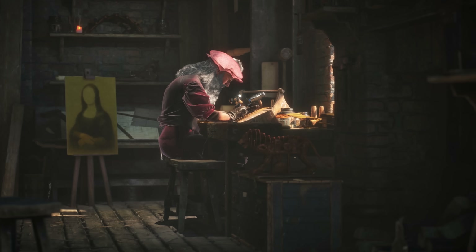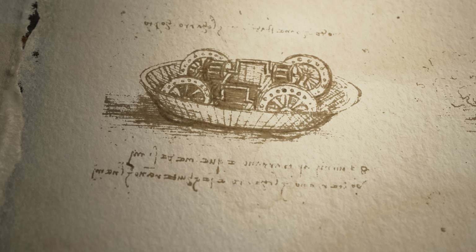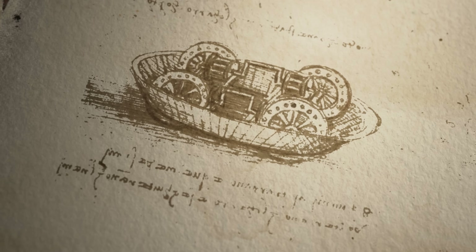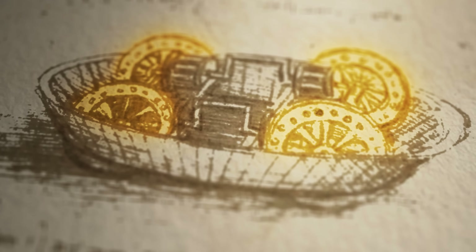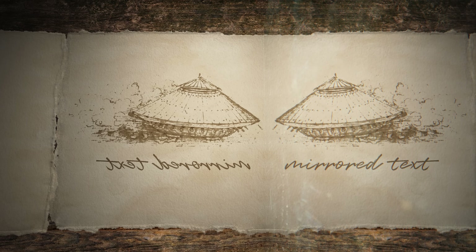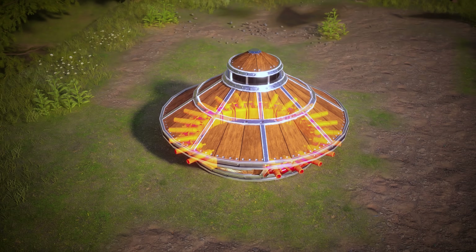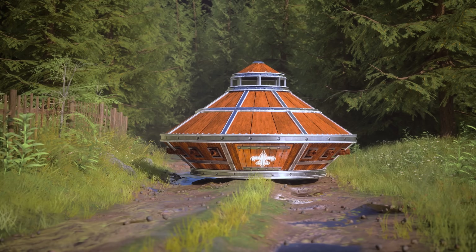However, the drawing included a critical error. Leonardo's design of the gears would result in the wheels turning in opposite directions, effectively making the tank unable to move. Some experts think he intentionally added mistakes to his designs to protect them from misuse. Others argue it might just have been a result of his mirrored writing, or a casual error. Either way, with the weight of the cannons, the tank was too heavy to be powered by humans alone, and it was never constructed or used in real combat.